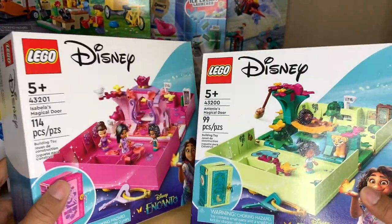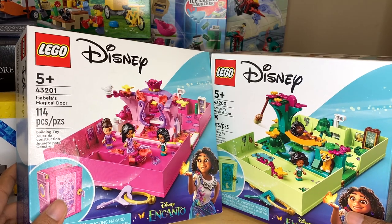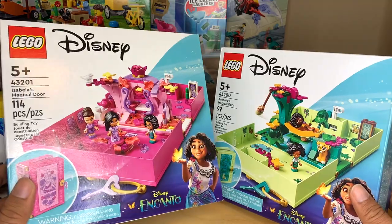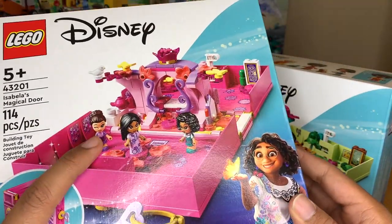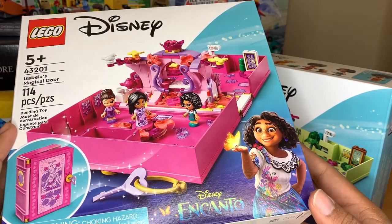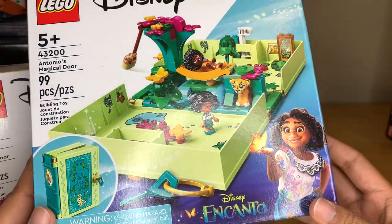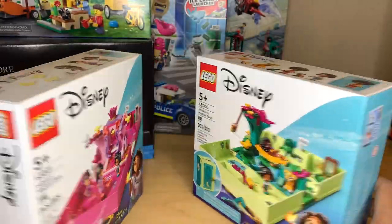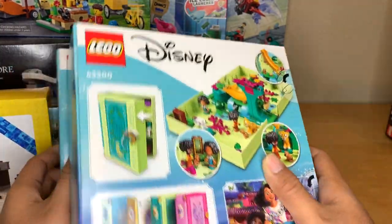I got the two Encanto sets that I don't have already. I just watched the movie — it took a while to get going for me, but once it kicked into gear I started liking it quite a bit. I'm kind of upset about these only being micro doll sets because I really want proper mini dolls of Luisa and Isabella. So I'm not happy that we only have the micro versions. But I really like the look of Antonio's set — this looks just like his room in the movie. Isabella also looks just like her room in the movie. I didn't love these when they were first revealed, but after watching the movie I like them a lot more.